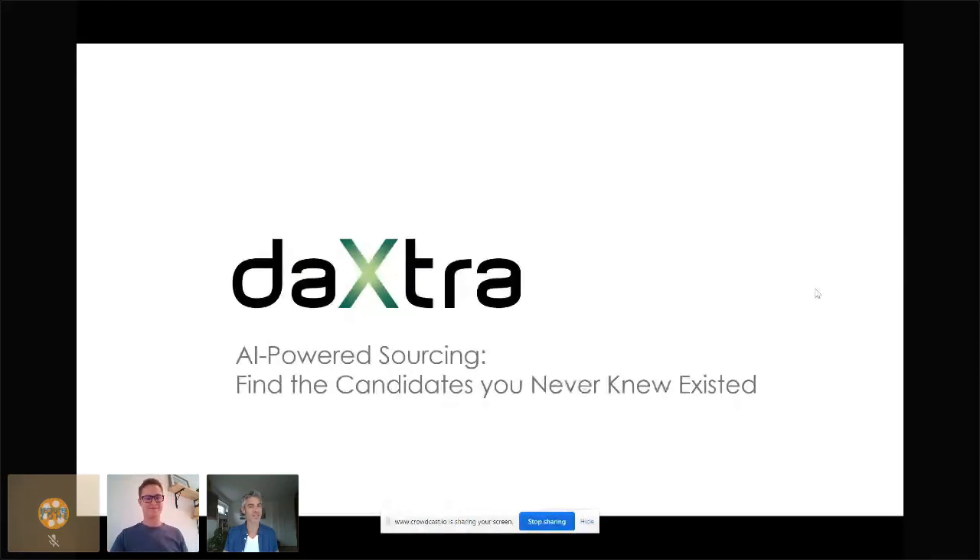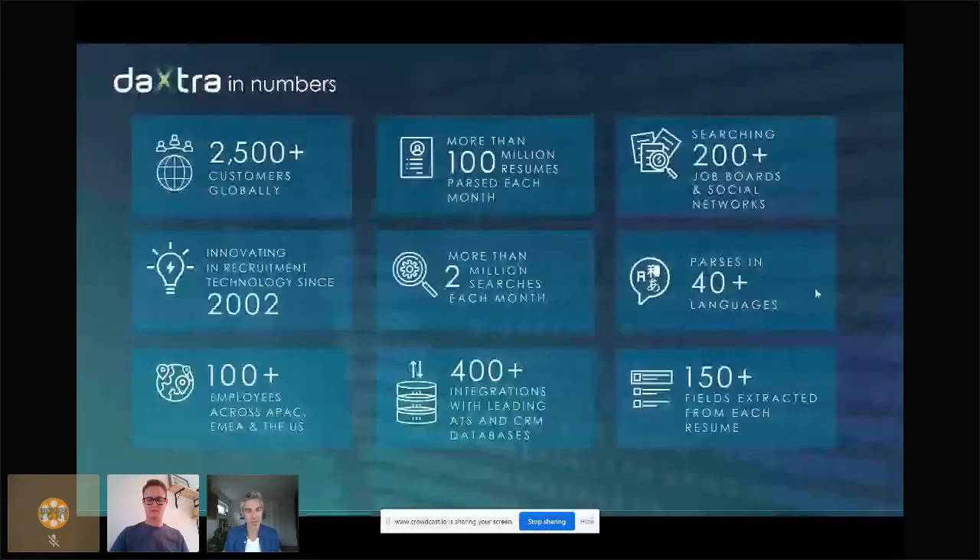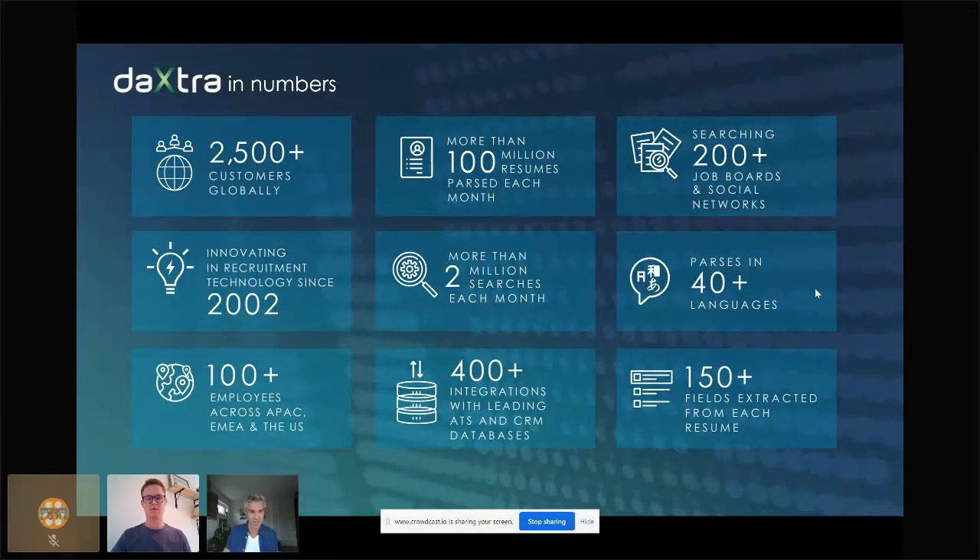If you haven't heard about Daxtra, here's what you need to know. We've been on the market for nearly 20 years. Our tech is based on artificial intelligence, more specifically natural language processing, which means we can understand CVs or job ads as much as a human being — in our case, recruiters. Because we have globally more than 2,000 companies using our tech daily and speaking many different languages, we can learn using machine learning from the hundreds of millions of documents we parse as well as all the searches performed monthly by recruiters.